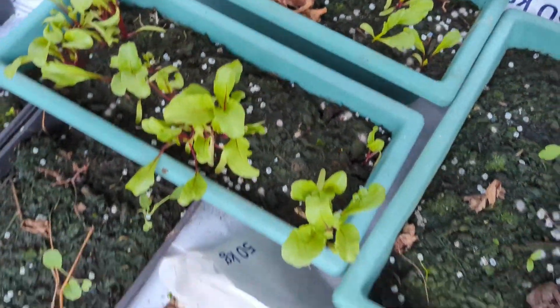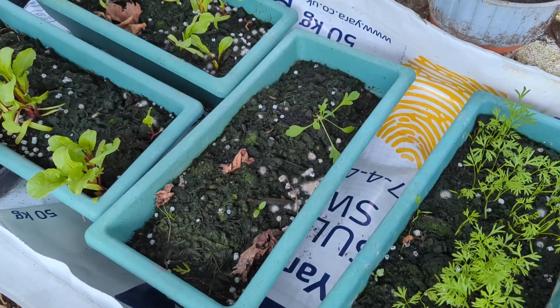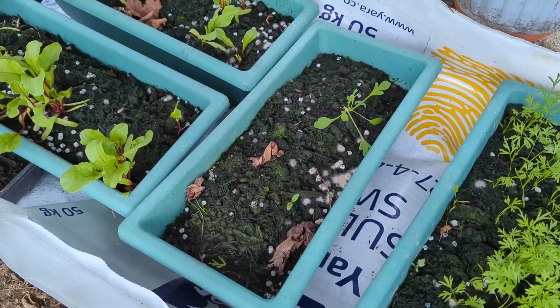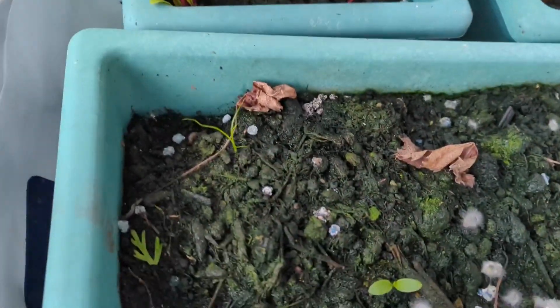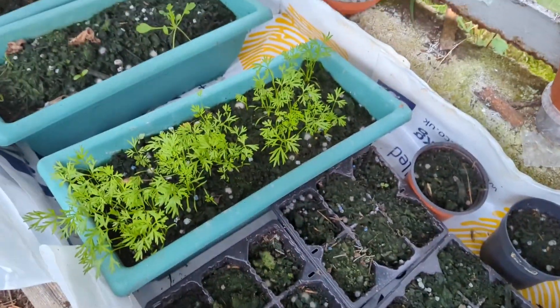Beetroot's doing really well. I don't know what that is — I think it's a weed actually cause that's meant to be onion, and that could be just grass, I have no idea. Those are carrots anyway, they're doing well.